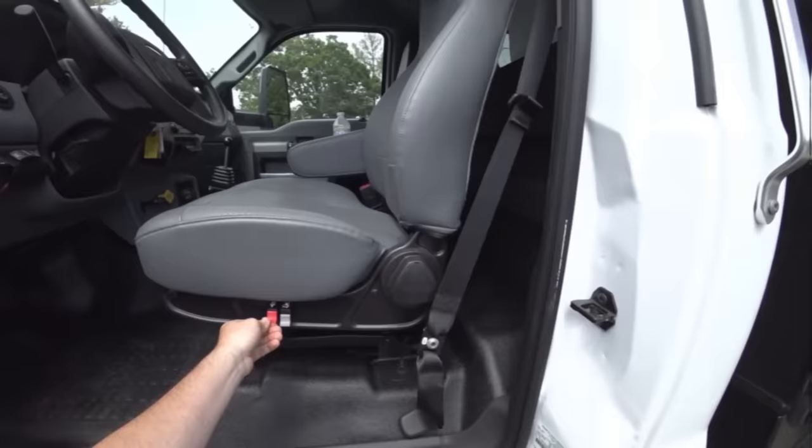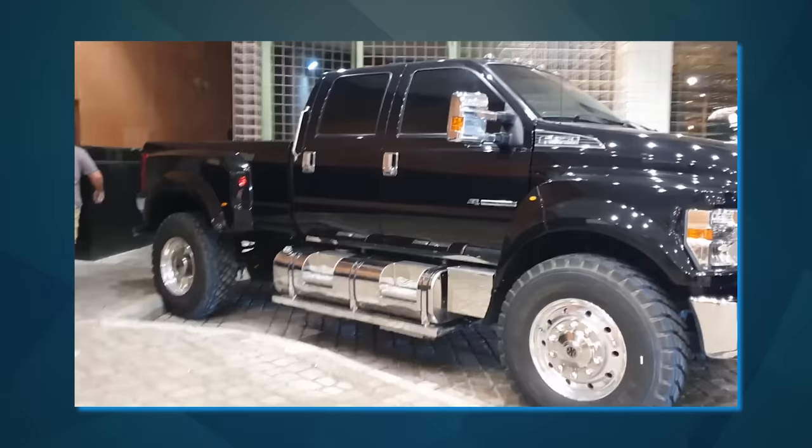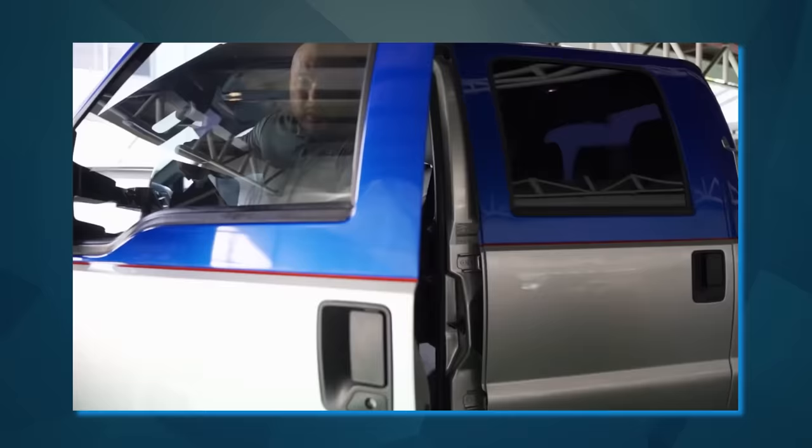In just the first half of 2016, Ford had managed to sell more F650s than it had in all of 2015. And this wasn't just a one-time occurrence, but an actual trend that has steadily continued up until 2019.